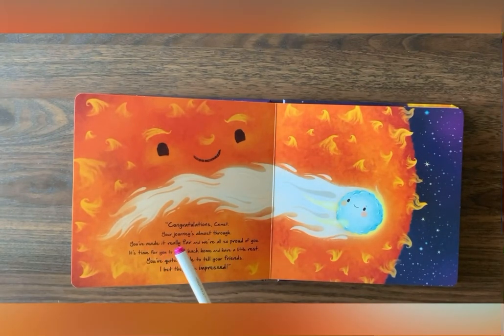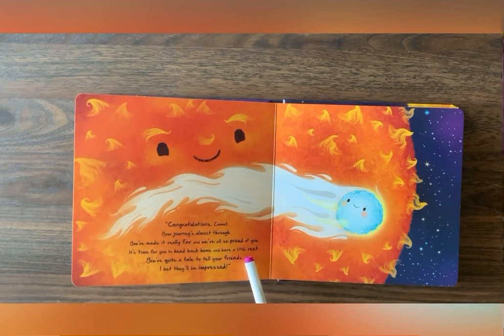Congratulations, Comet. Your journey's almost through. You've made it really far, and we're all so proud of you. It's time for you to head back home and have a little rest. You've quite a tale to tell your friends. I bet they'll be impressed.